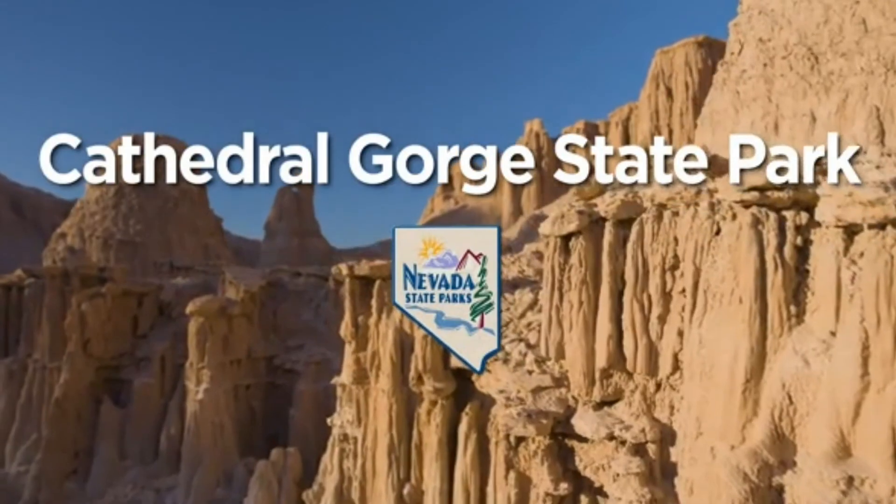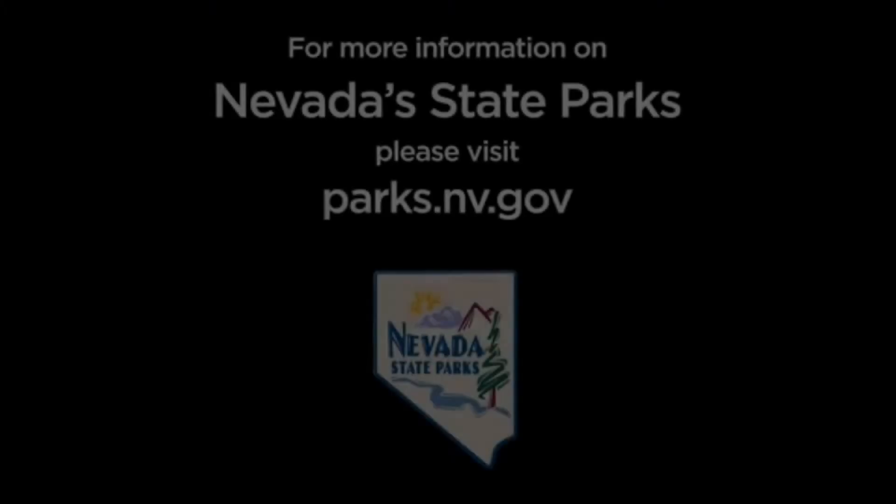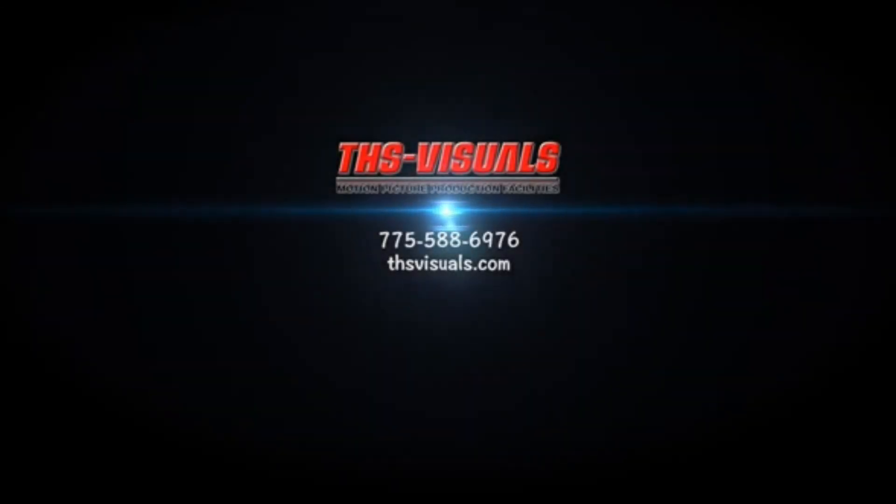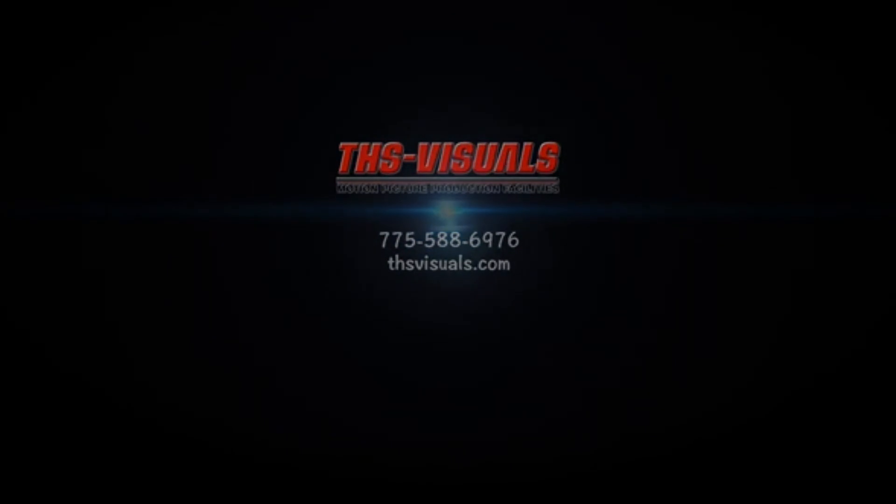Cathedral Gorge State Park. Thanks to Nevada State Parks for use of some of the video here, and a special tip of the hat to the people who helped produce some of those videos, THS Visuals.